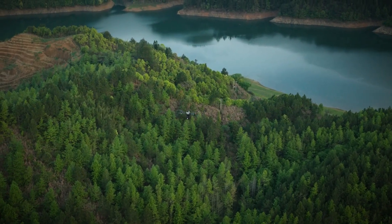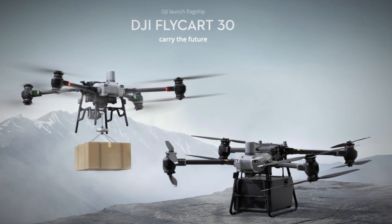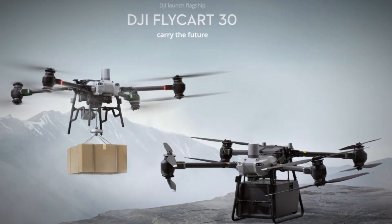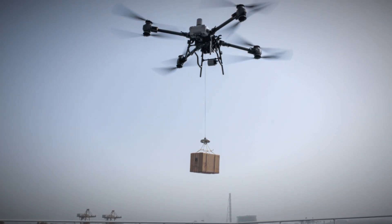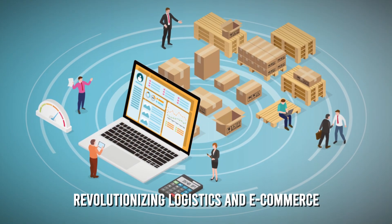As we explore its intricate details, the FlyCart 30 emerges not merely as a delivery drone, but as a transformative force with far-reaching implications across various sectors, revolutionizing logistics and e-commerce.